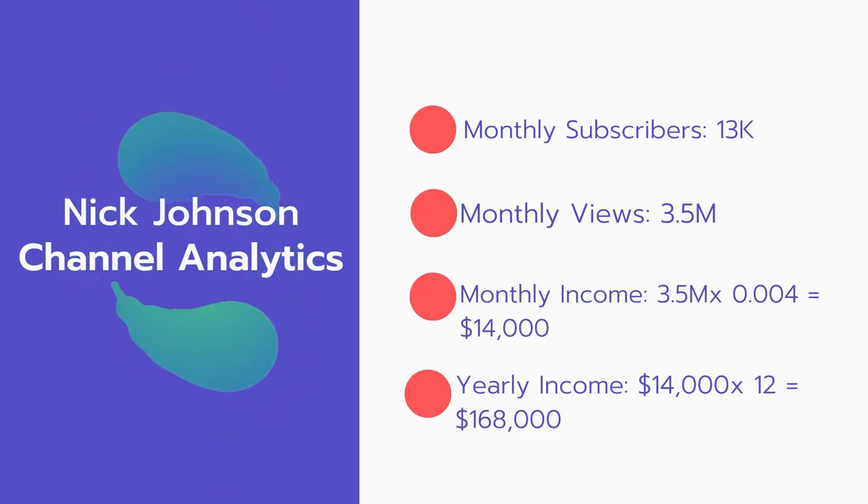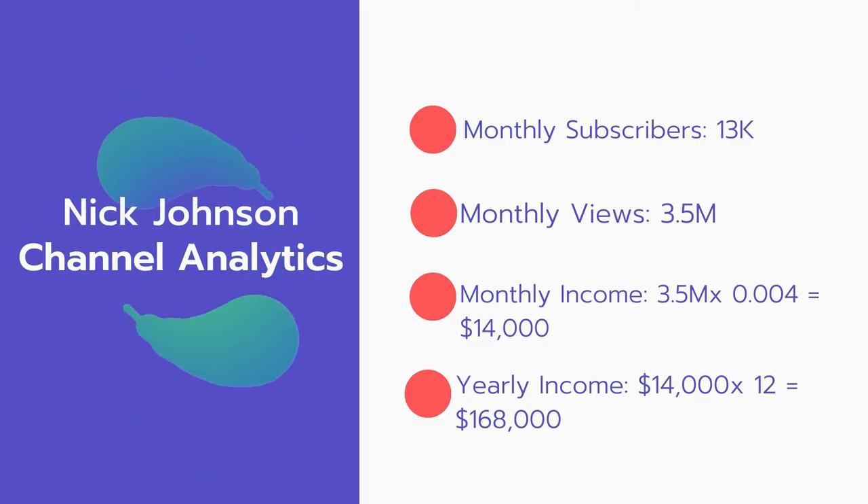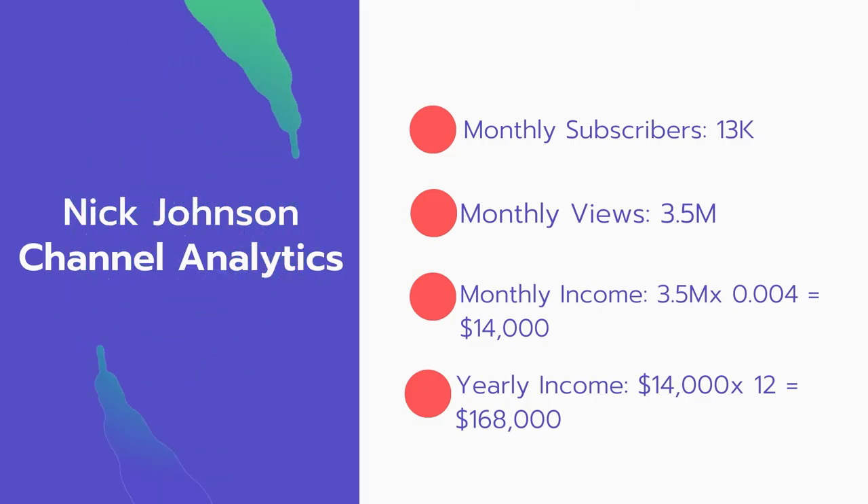Now for the income. The monthly income will be 3.5 million views multiplied by $0.004, which equals $14,000 every month. And for the yearly income, $14,000 multiplied by 12 equals $168,000.